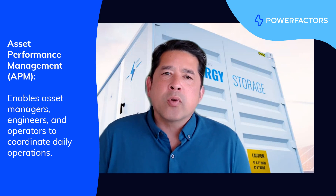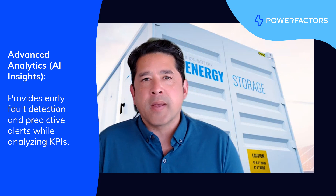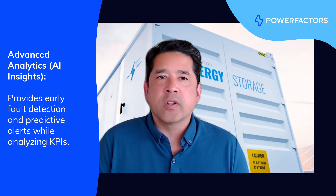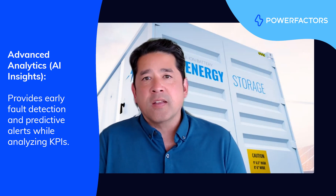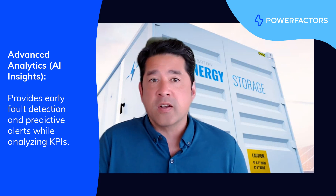Another really important set of software capabilities revolve around the calculation of advanced analytics for BESS. These include things like early fault detection and predictive alerting for thermal issues, cell imbalance and degradation, KPIs including cycle count, round-trip efficiency, state of charge estimations, and diagnostics.